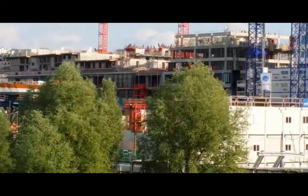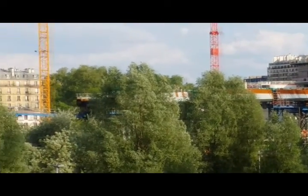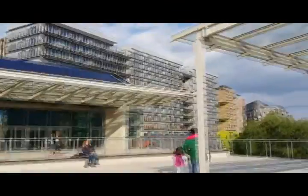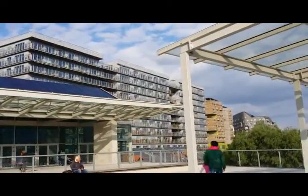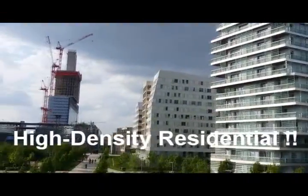Right next to the new, you can see the old — certainly right there. There's an older place. High-density residential here and here. There's a lot of high-density residential.